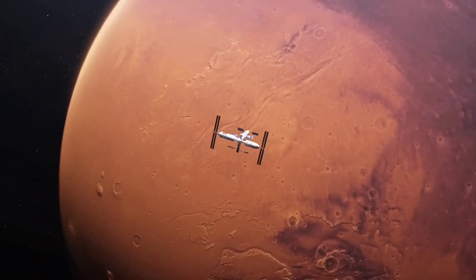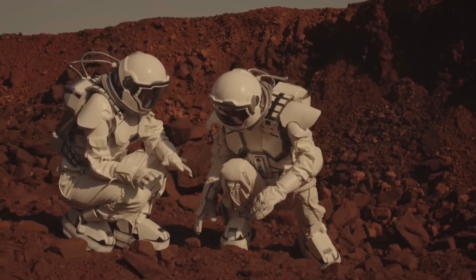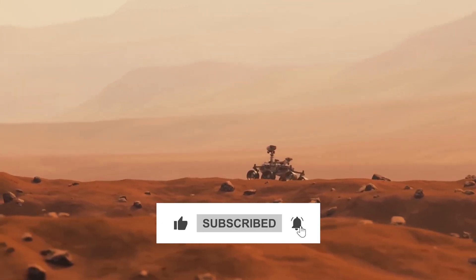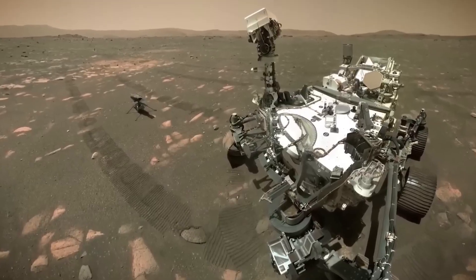And who knows what hidden mysteries these samples might reveal? That's a wrap for today. Share your thoughts in the comments, and don't forget to subscribe and hit the notification bell to stay updated with our latest videos. While you're here, check out the video on your screen for even more intriguing content—there's plenty more to explore.